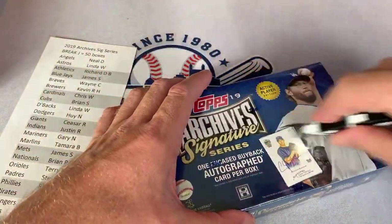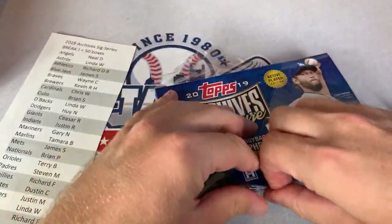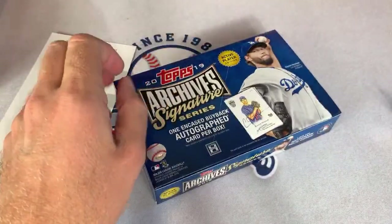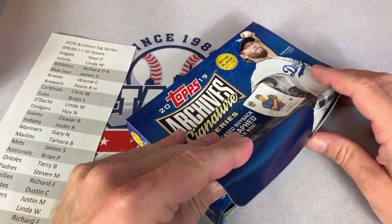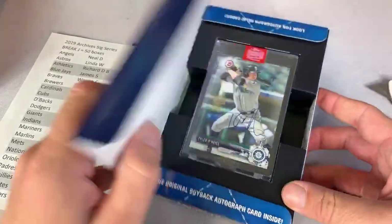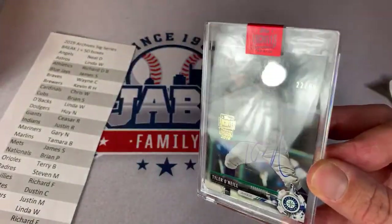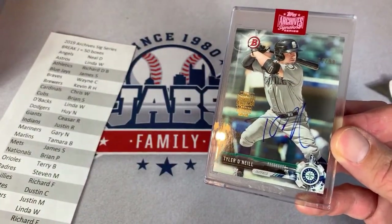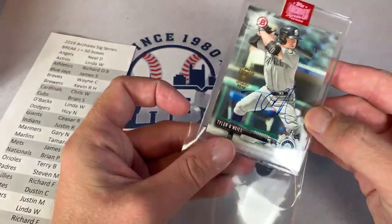Andrew asks what subject I teach — I teach high school Spanish. PWCC could fix that scratch — yeah, they can take care of your card, turn a PSA 7 into a 10 real quick. Next one: it's a Mariners — Tyler O'Neal again, 22 out of 99. Our second Tyler O'Neal for the Mariners — that one goes to Gary N. again. So you got two Tyler O'Neals.